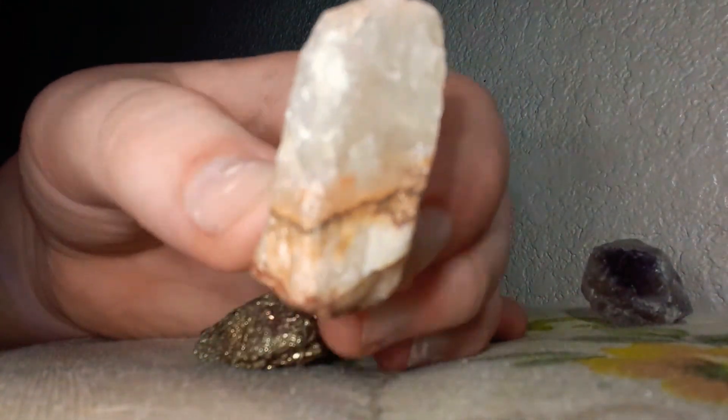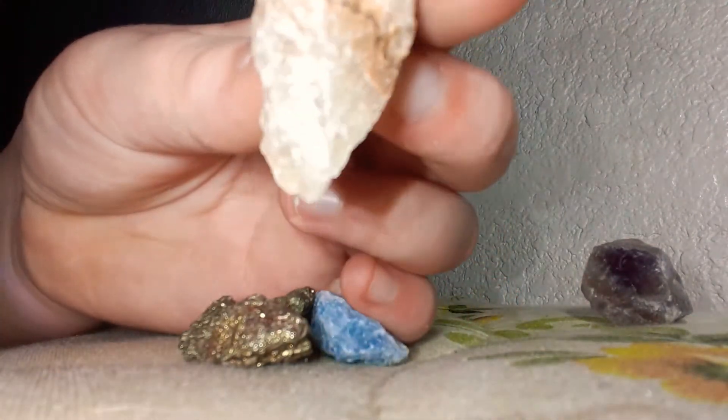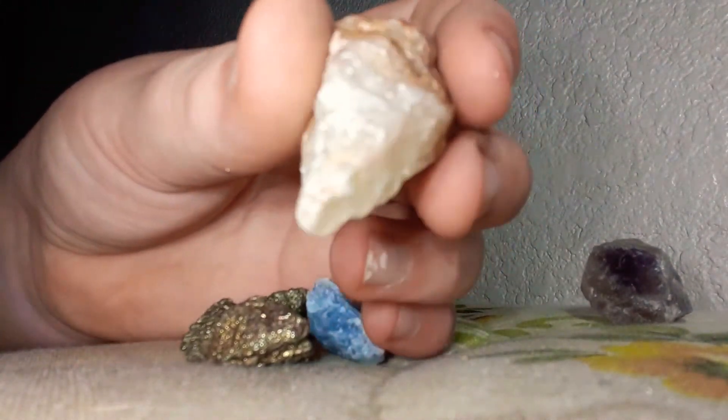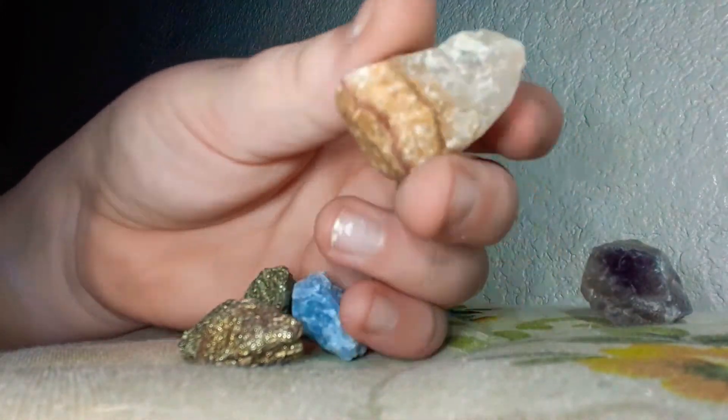Here we have a pointy quartz. Looks like a tiger's eye. And yep, it's like a pointy quartz. I like this rock a lot.